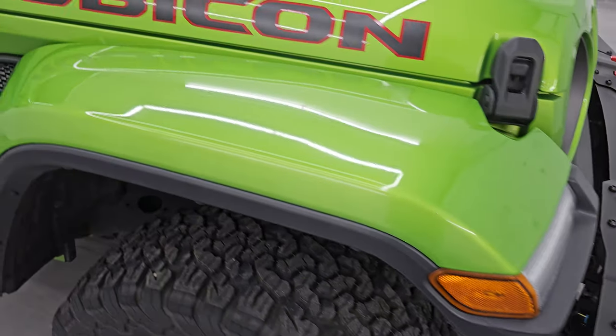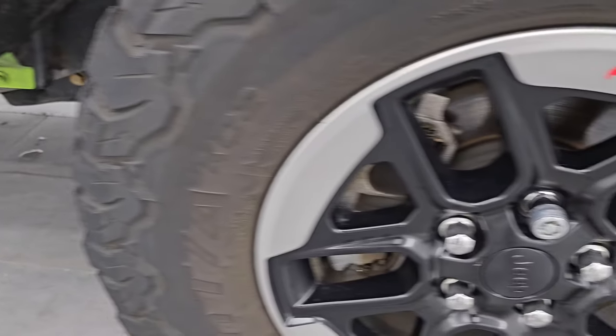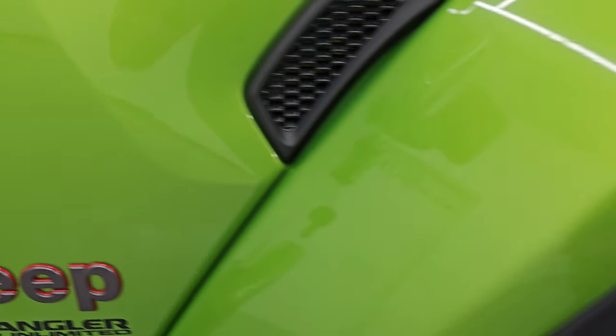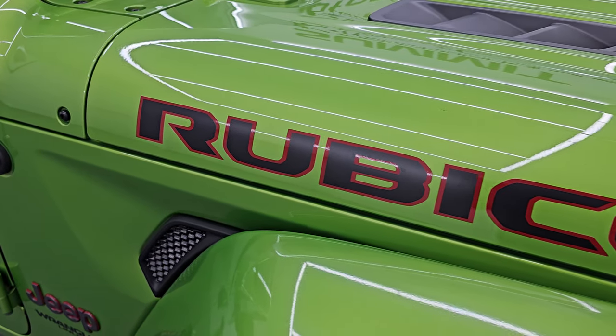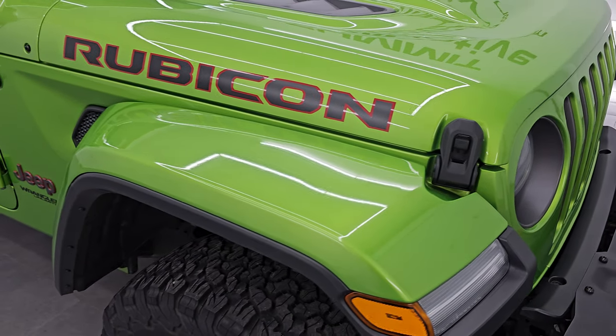The passenger side front fender is in great shape as well, and the passenger side front wheel has no major scuffs or scrapes. Check out this Mojito clear coat — it's got a lot of metal flake in it, a lot of greens and yellows. Very cool color. If I was to get a Wrangler, it would be Mojito or that pumpkin orange on the JLs — love both those colors.